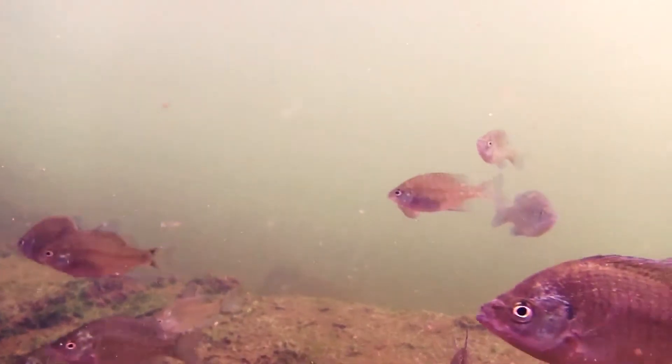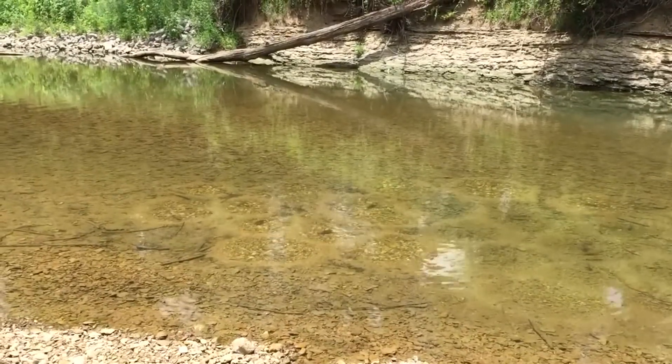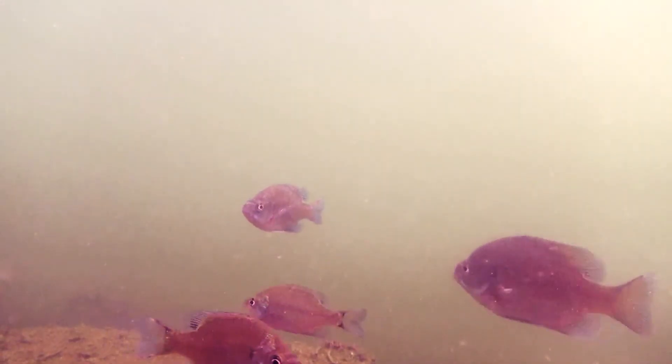Spawning usually takes place in late spring and early summer. Most bluegills start to spawn at 2 years old. Nests are built by males in water that is 1 to 6 feet deep. Gravel is the preferred substrate.